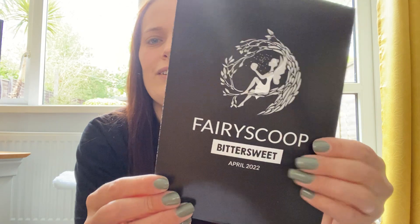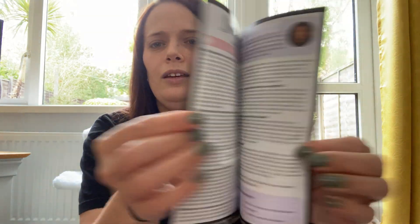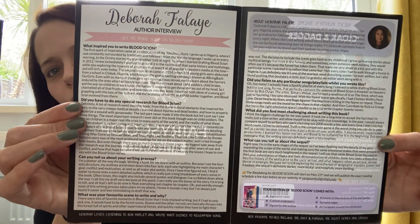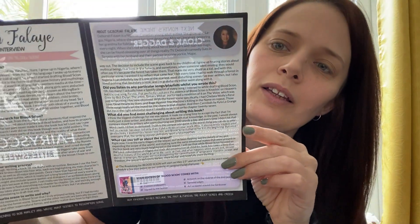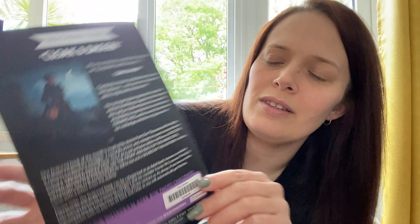Let's have a look in here and find the fairy scoop for this month — pause it if you need to. There's the author interview, a little bit about the author, and on the back we have next month's theme which is 'Cloak and Dagger.'